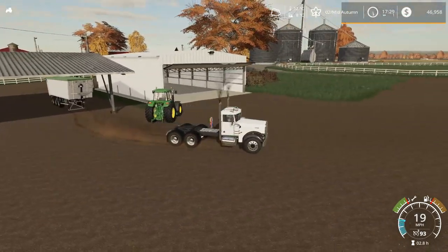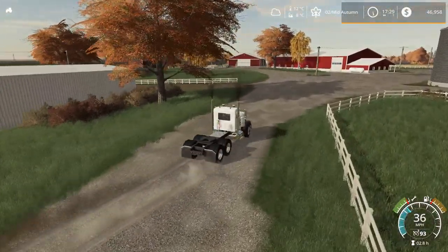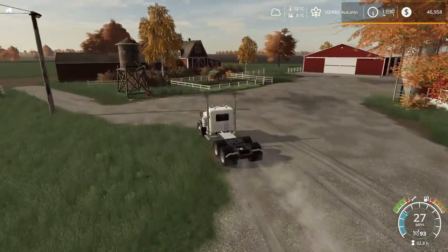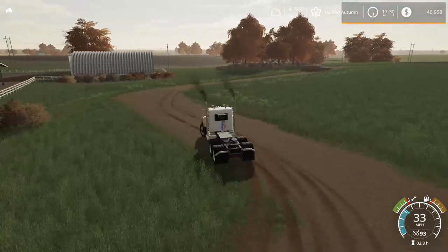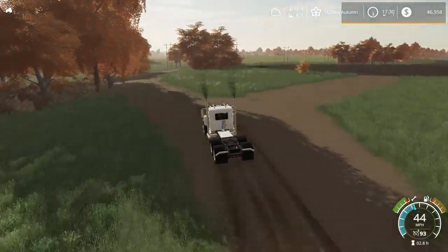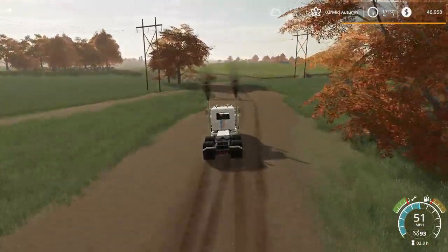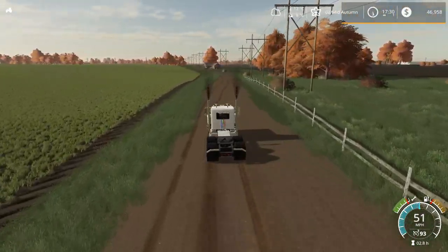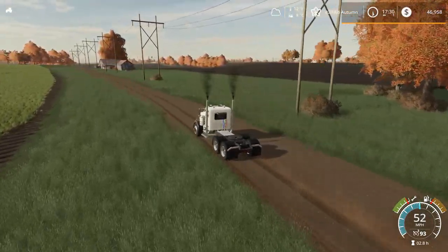We've got to head back with our truck and grab the rest of our equipment - that's the only thing left to take care of over there. The only thing we've got left to do today is Field 11, which is that wheat crop that doesn't seem to want to finish growing. Even though it looks golden and ready to harvest, the menu and map both say it's still growing. We'll go grab the harvester, header, and pickup from the other field, but I think we're going to crash out for the night. I need to get that field harvested otherwise it's going back into the ground.